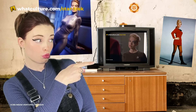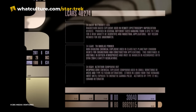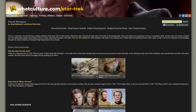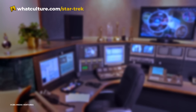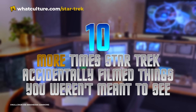We have already done a video talking about some of the craziest things that accidentally appeared on camera in Star Trek, but there were so many comments on that video that we had tons more to cover. The sleuths over at X-Asterisk Scientia have unearthed more over the years, so with thanks to York Hillebrand and the Star Trek community, I'm Ellie with Trek Culture, here with 10 more times Star Trek accidentally filmed things you weren't meant to see.